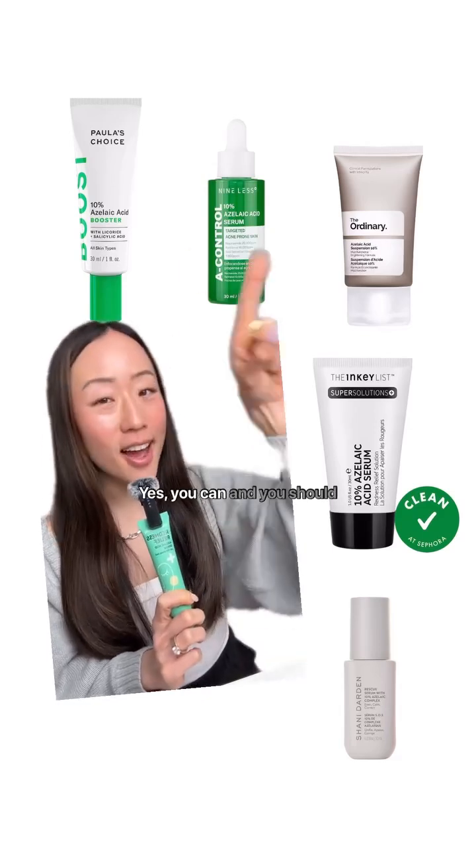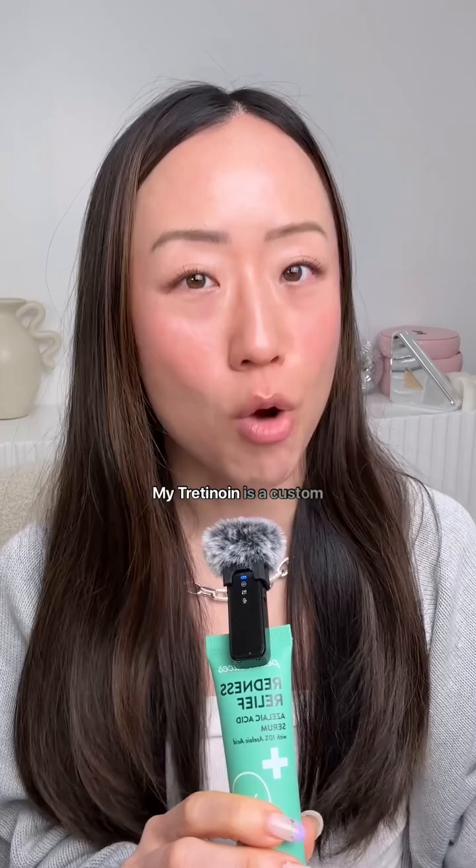Can you use tretinoin with azelaic acid? Yes, you can — and you should — because when used together their ability to reduce acne breakouts, improve skin texture, and lighten hyperpigmentation is stronger.